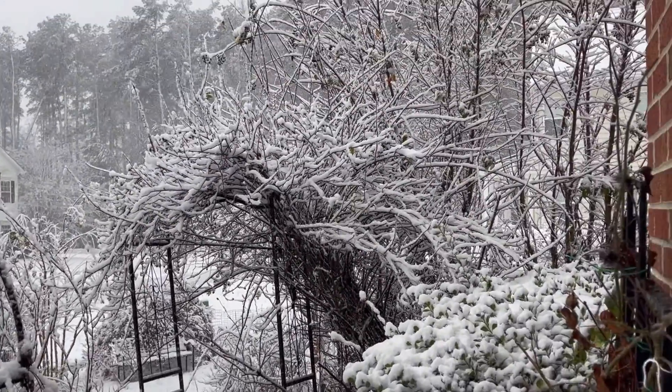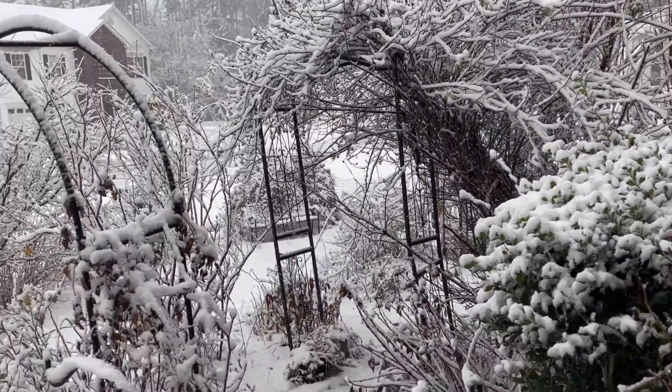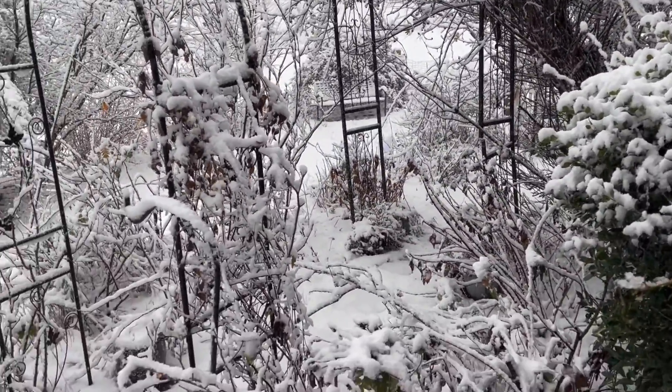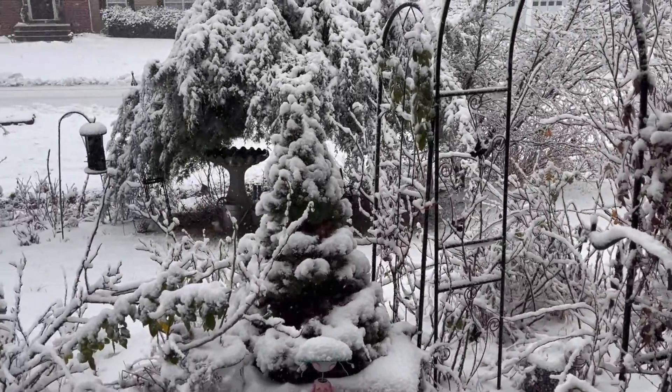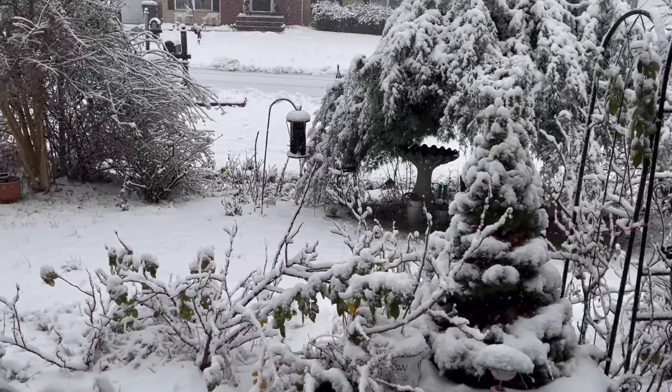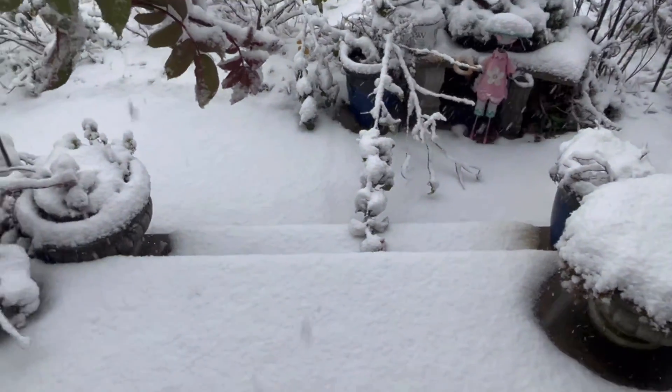Good morning everyone. This is what my garden looks like today. It's snowy. I'm going to have to clean this up, but I'm not feeling well today.